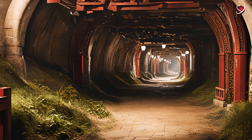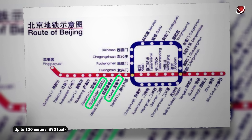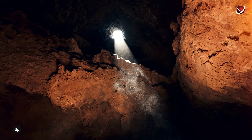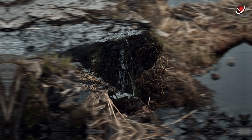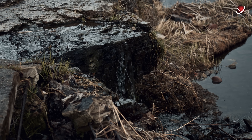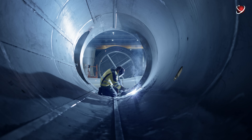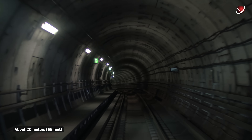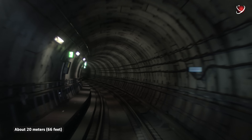Shafts up to 120 meters deep were dug between the future Gongzhufen and Muxidi stations. However, in May 1960, high pressure from groundwater forced authorities to abandon the deep tunnel plan in favor of shallower alternatives. The first lines were then constructed at a depth of about 20 meters using conventional open-cut methods.